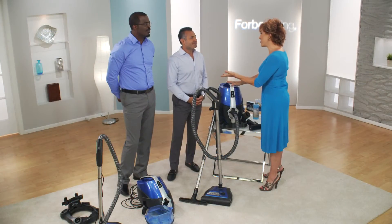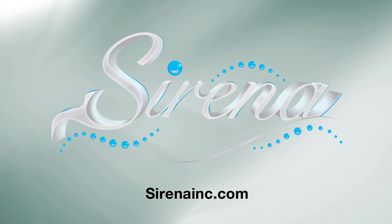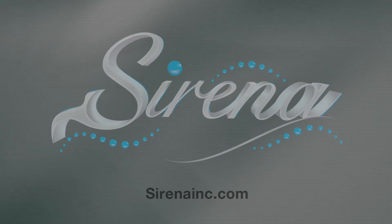It's so easy to use. I just want to thank you guys so very much. So if you want to keep your home not only clean but smelling fresh, you've got to look at the Serena vacuum. Just head over to serenainc.com. You can try it for yourself. Thank you.